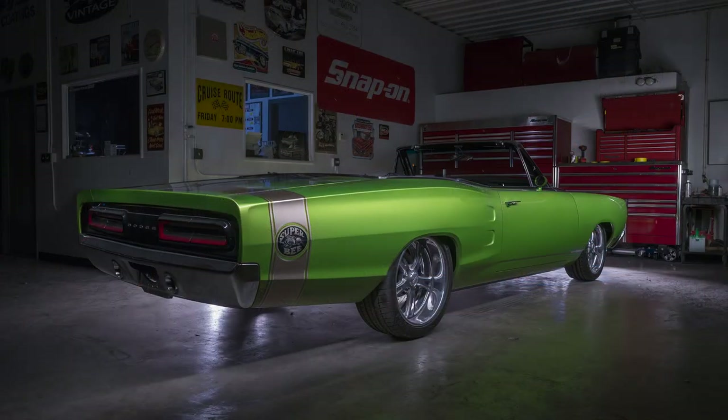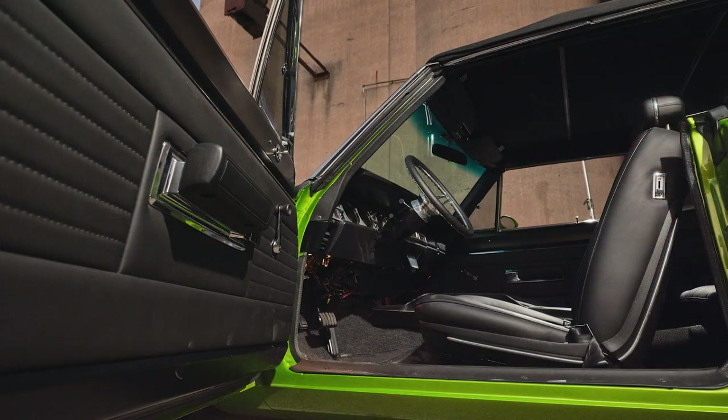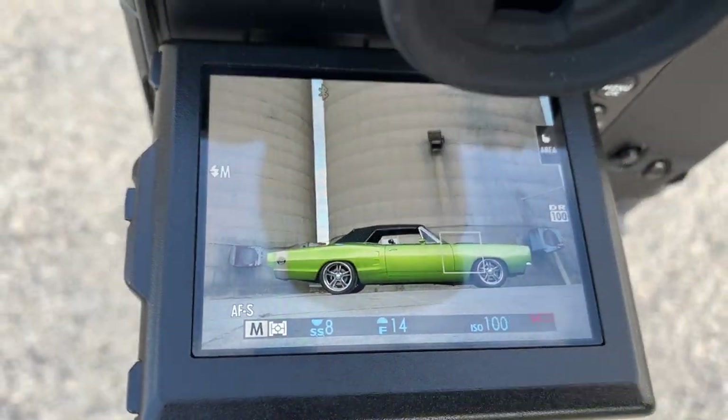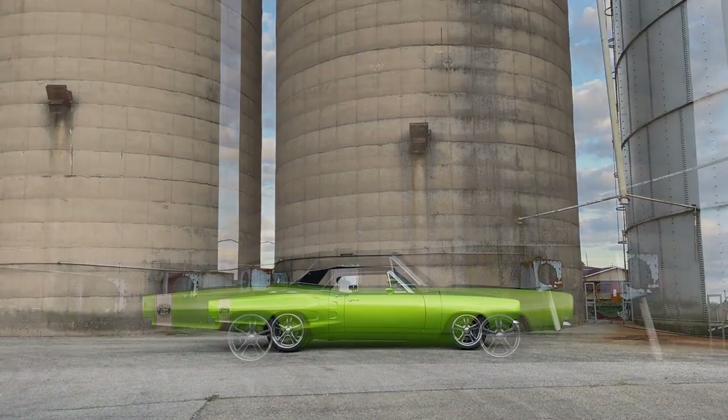We put shot wheels on it. The graphics are all painted on. The interior was done by an upholstery house here in Illinois — Dave Schrober of Schrober Interiors. Paint and body work was all done by Platinum Cars in Manteno, Illinois.